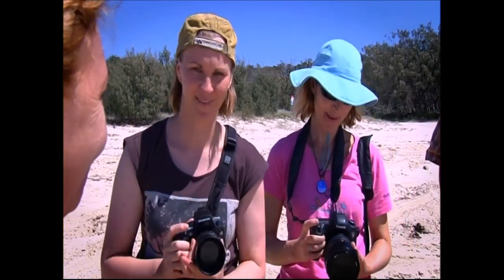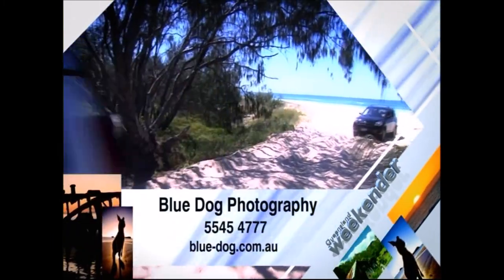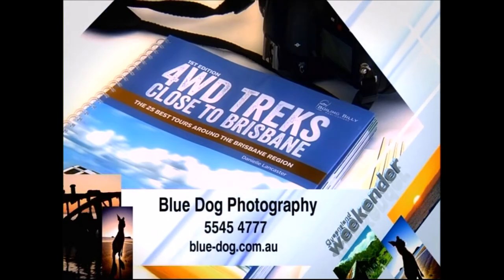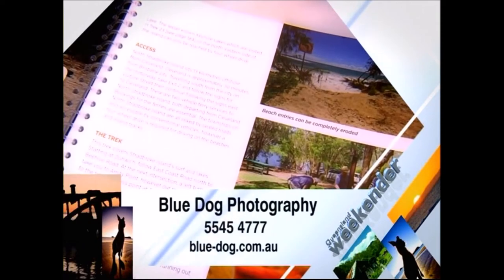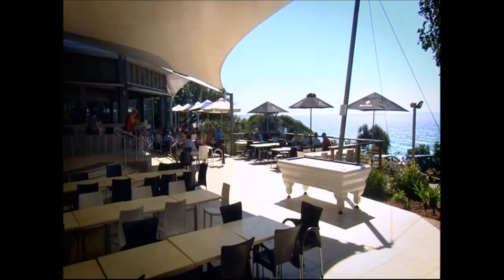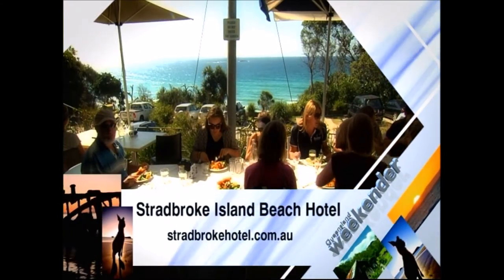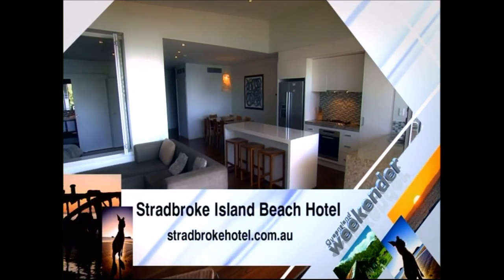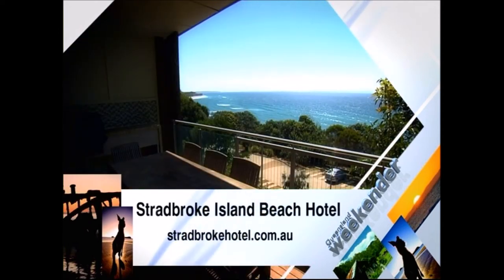If you want to find out more about the photography courses and tours that Danielle has to offer, hop on to the Blue Dog website. There are a range of locations around the state and she caters for all skill levels. She has also put together a book which outlines all the amazing four-wheel driving adventures that can be found around Brisbane. Get in touch with Danielle through her website to find out where you can buy one. And for a final treat, Danielle's tours on Stradbroke include a delicious lunch at the Stradbroke Island Hotel, which has some of the best views of any hotel in Queensland.